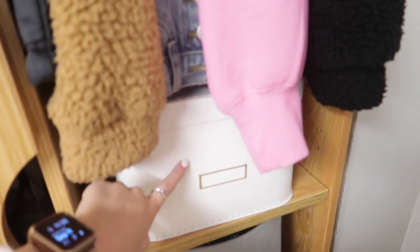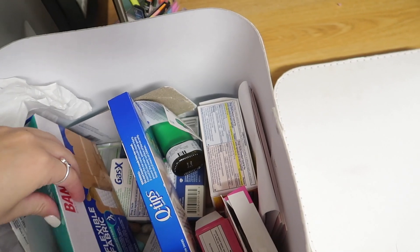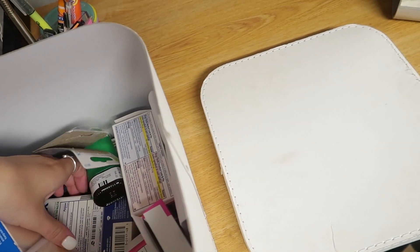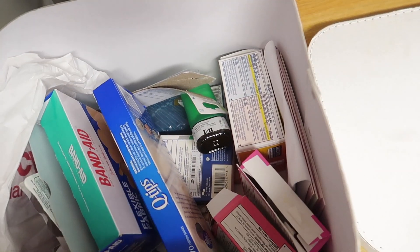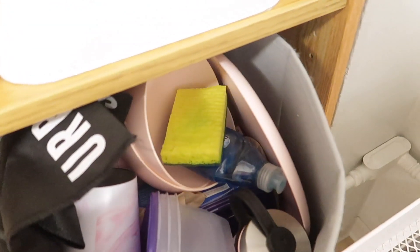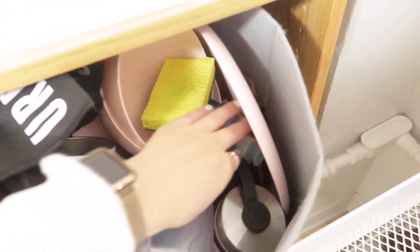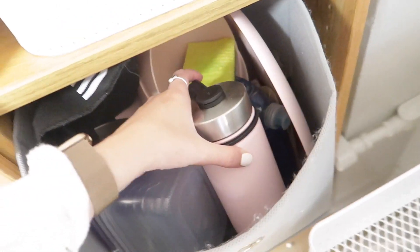Over here I have a few things. This bin has all my medicines — pretty much everything you could need: Neosporin, Band-Aids, Gas-X, Allergy Relief, Zyrtec, Pepto-Bismol, Tylenol, DayQuil, NightQuil. This is my little kitchen bin — I have some Tupperware containers, dish detergent, plates, bowls, and some extra water bottles.